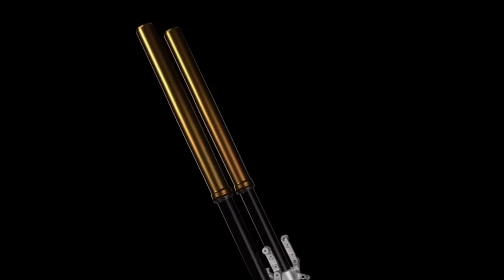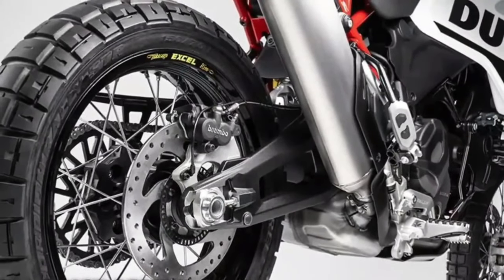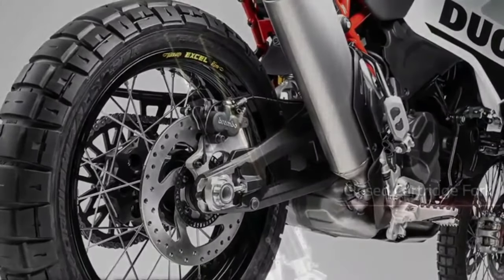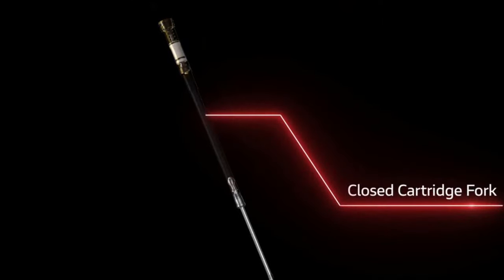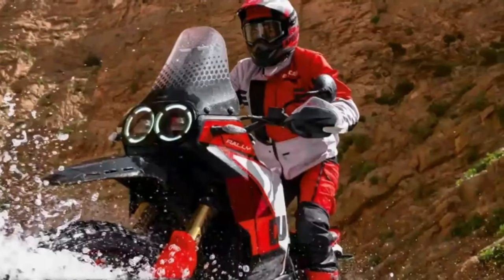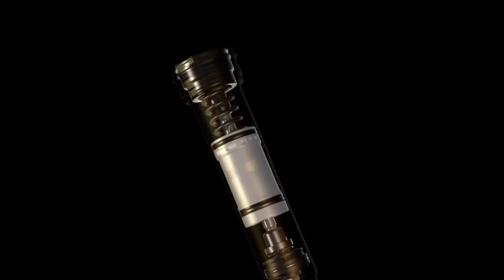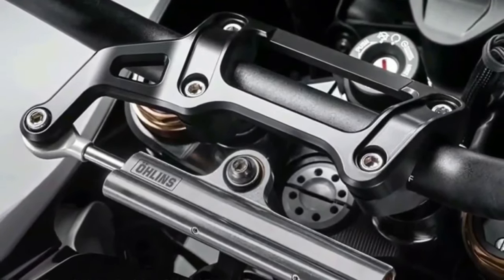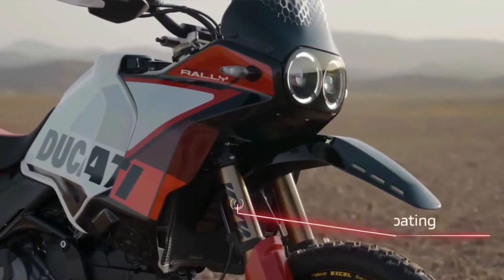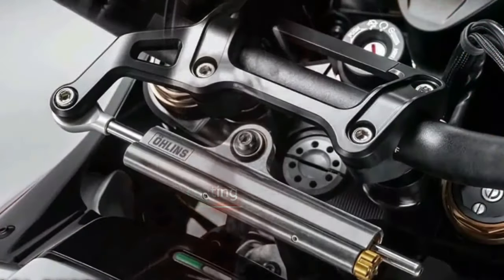Like the regular Desert X, the Desert X Rally has an aluminum swingarm but the pivot point sits in a different spot. A fully adjustable KYB shock features a bigger piston than the base model's unit. Ground clearance now sits at 280mm. The Desert X Rally wears a 21-inch front wheel and 18-inch rear wheel, built with billet aluminum hubs, Excel rims, and Pirelli Scorpion Rally STR tires, with the rear wheel half an inch narrower than before.